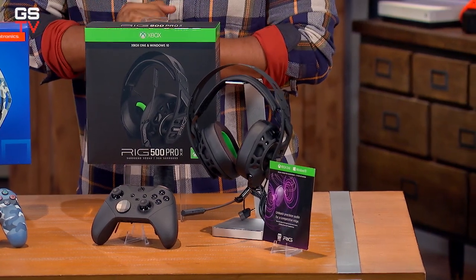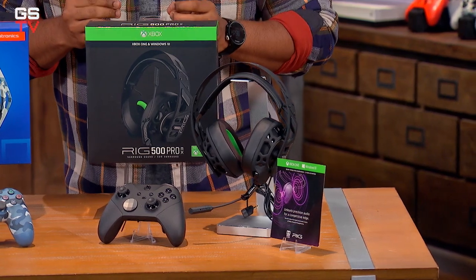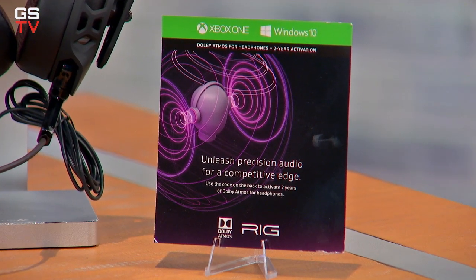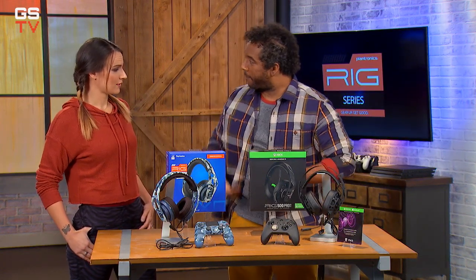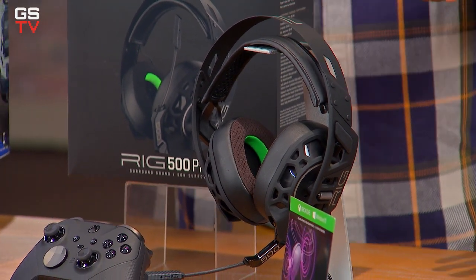It features powerful 50mm drivers and precisely-tuned noise-isolating acoustic chambers, so you get truly incredible sound. It also comes with a two-year prepaid activation code for Dolby Atmos for headphones, so you'll hear sounds coming from all around you — in front of you, behind you, above you, below you. It's a $30 value that adds incredible depth to your gameplay and experience, for free.